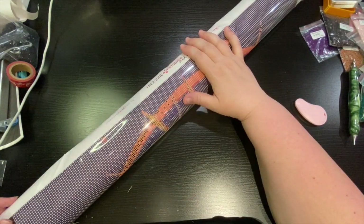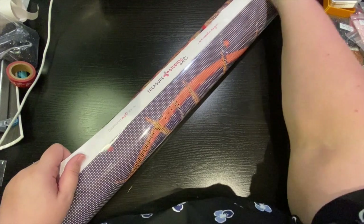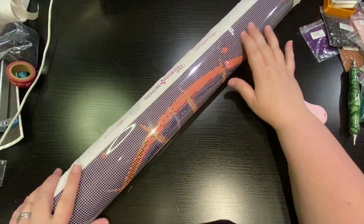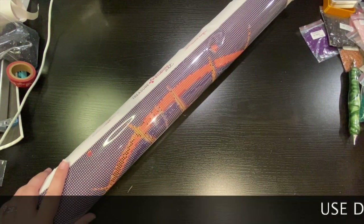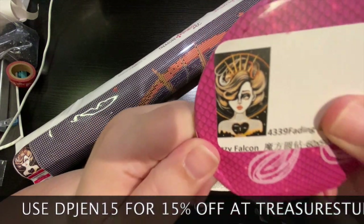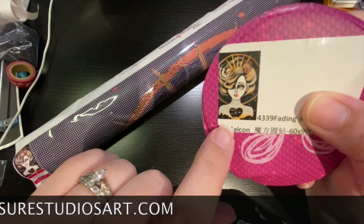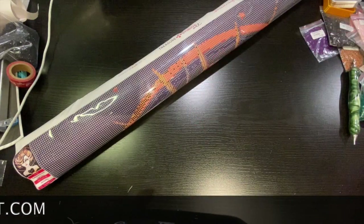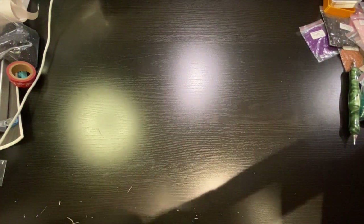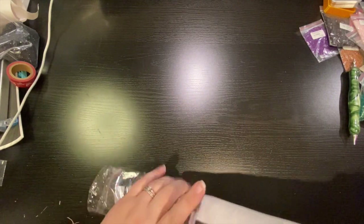When I saw this image come out, when Lizzie did it, I needed it. I hoped it would be produced and I told Rachel at Treasure Studios, I hope you're going to produce this. And here we are — produced! This is the image. I did a live with Lizzie and she talked about what this image means. After she told me, which was pretty close to what I thought it meant, I had to have it. It's called Fading Into Dawn. I had to have it.